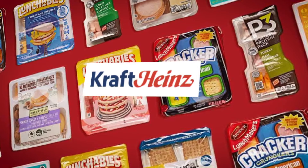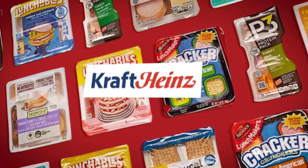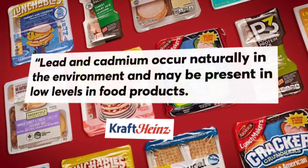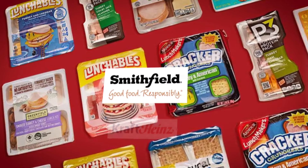Even in small amounts, the effects of these heavy metals are cumulative and they can contribute to developmental problems in children. Kraft Heinz, the parent company of lunchables, Oscar Mayer and P3, told CR all their foods meet strict safety standards and said that lead and cadmium occur naturally in the environment and may be present in low levels in food products.